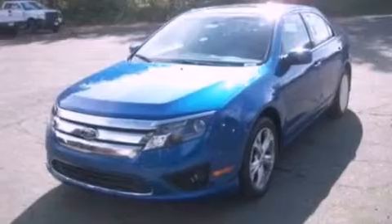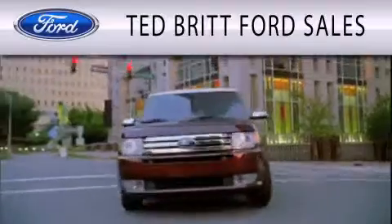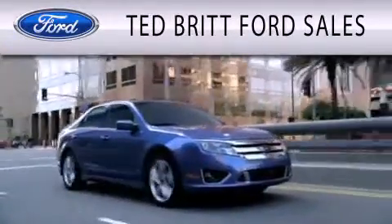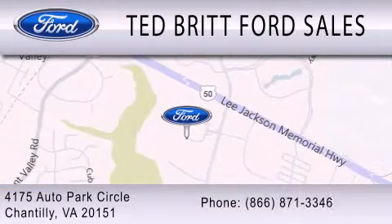With an EPA estimated rating of 33 miles per gallon on the highway, this automobile pays off in the long run. Contact us today to schedule your opportunity to see this automobile in person. Ted Britt Ford Sales is dedicated to doing everything possible to ensure that the experience you have selecting your next vehicle is as pleasant as possible. We are located at 4175 Auto Park Circle in Chantilly.